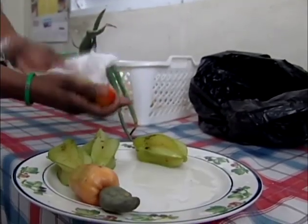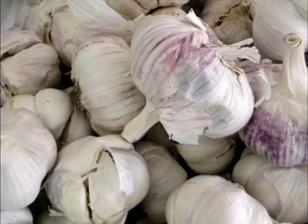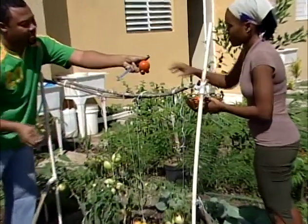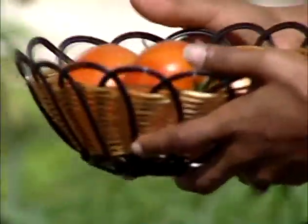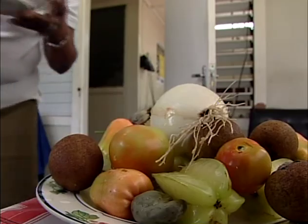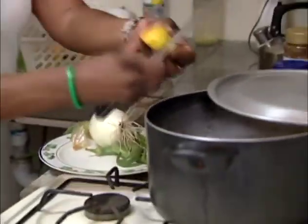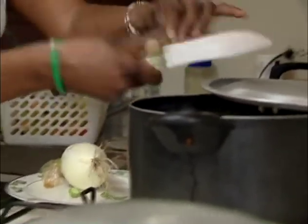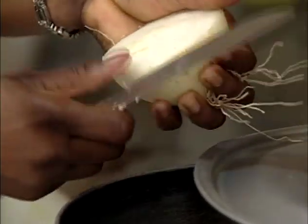Refrigeration will help vegetables last longer, but some fruits and vegetables like tomatoes should not be refrigerated. Most root crops like garlic can last for some time outside the refrigerator. Avoid putting fruits and vegetables in plastic bags in the fridge — they need to stay as ventilated as possible. The best way to maximize quality and nutrition is to cook and eat them as soon as possible after picking.